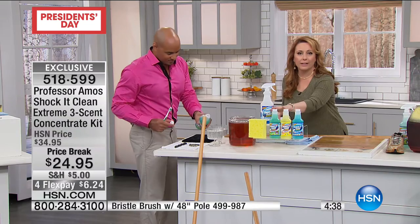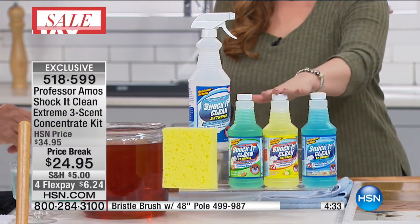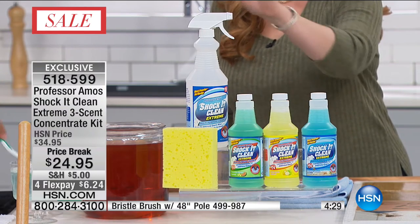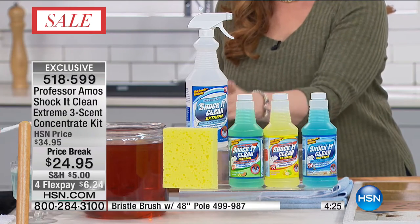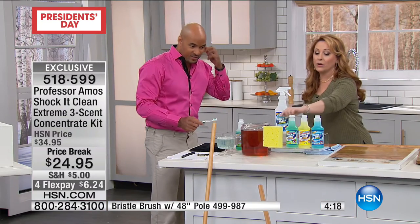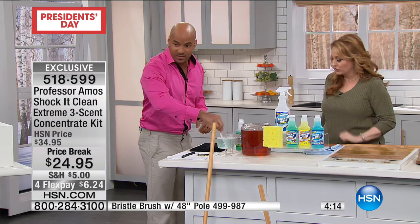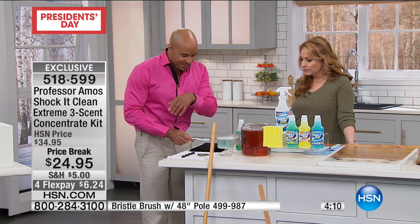So the cucumber melon, lemongrass, and seashore — you're not getting one, you're not getting two, you're getting three bottles: three 16-ounce bottles. And then you're going to get the empty because this is a concentrate. We have all the directions on here for how concentrated you want to make it — but this will make 96 quarts, 96 of these. And you also get the sponge that we were just showing you, included — you don't even have to go out and get the sponge.